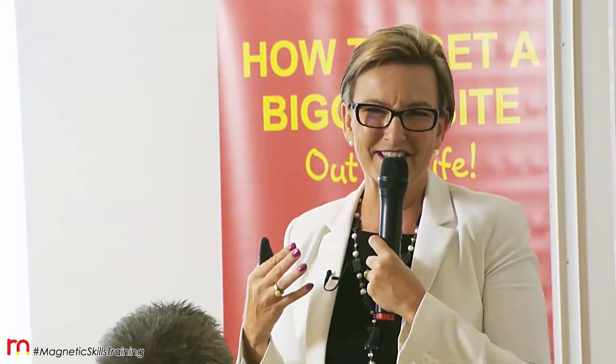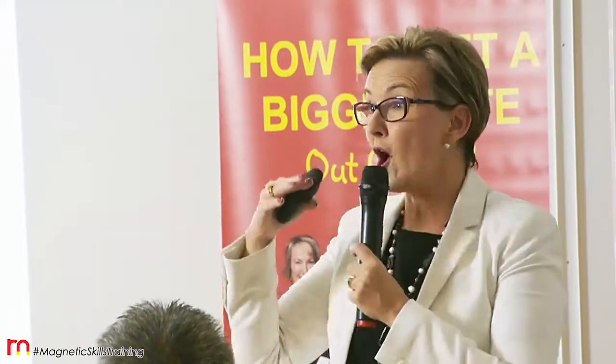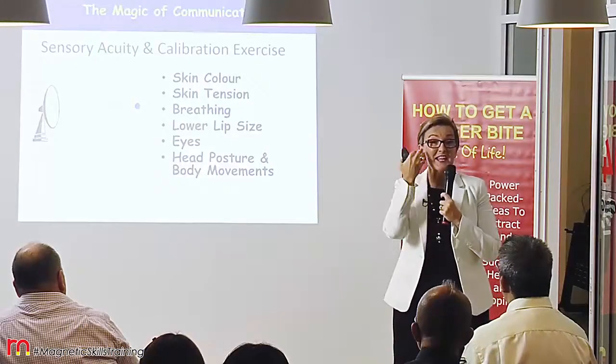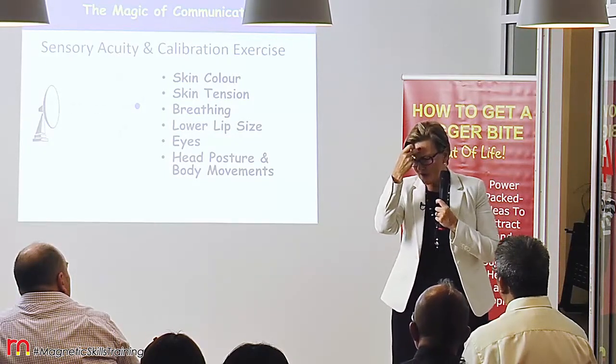We look at skin color, but it's not the actual color of the skin we're looking at — we're looking to observe a difference between a light and a dark shade or vice versa. Skin tension is actually whether or not a face is relaxed or whether there's strain and worry.